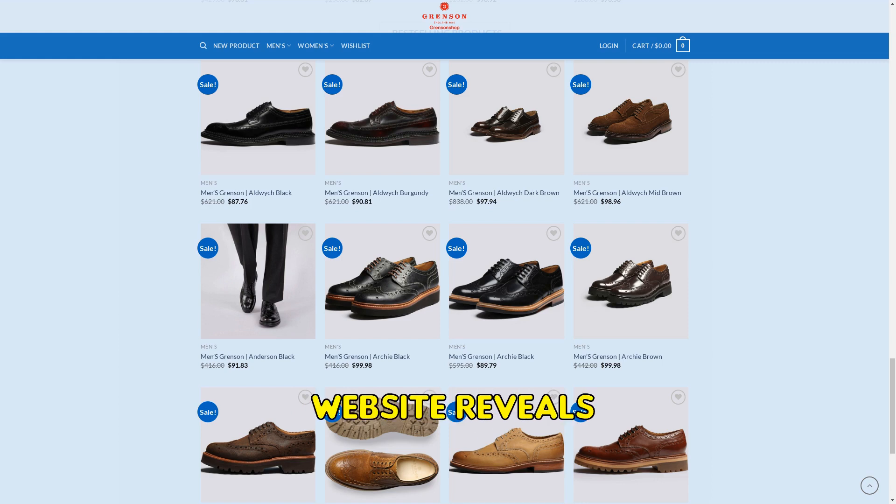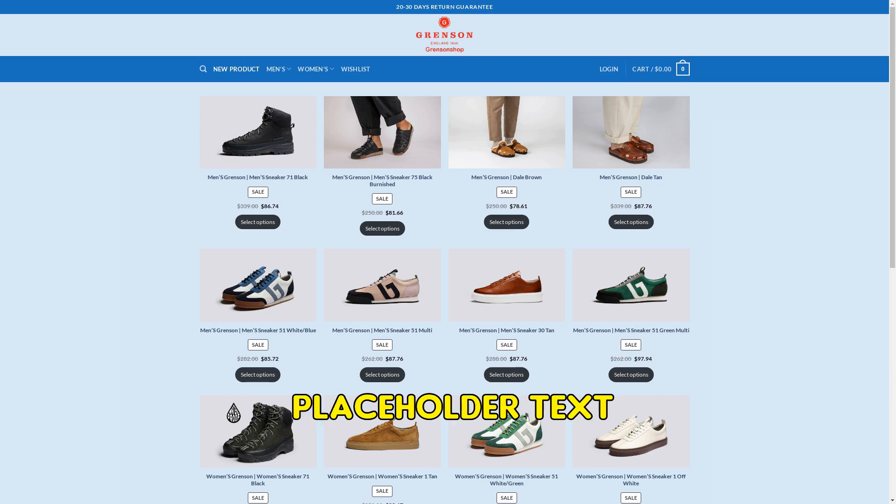A closer look at the website reveals numerous unfinished pages, filled with default content and placeholder text. This is a clear indication of the website's lack of professionalism and legitimacy.